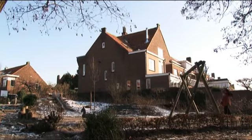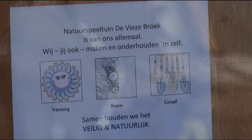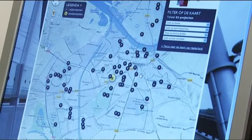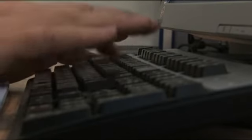Op woensdag 25 januari heeft wethouder Turgay Tankier van openbare ruimte de participatiekaart.nl in werking gesteld. We vinden het heel belangrijk dat wij samen met de inwoners de openbare ruimte inrichten en onderhouden. Met zo'n site kunnen we veel meer laten zien wat er in Nijmegen gebeurt, en mensen die zelf actief zijn kunnen anderen laten zien hoe actief ze zijn. Op deze interactieve website staat een overzicht van plaatsen waar bewoners, ondernemers en overheid samenwerken aan het beheer van de openbare ruimte.